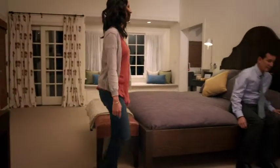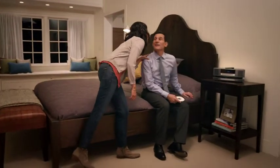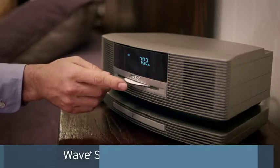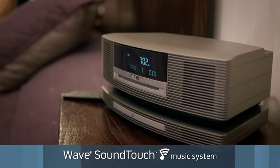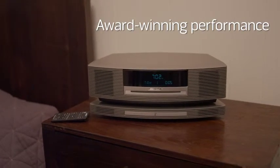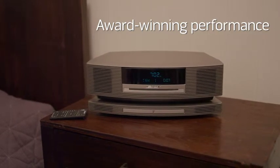Enjoy full, natural sound from a versatile system that plays all your music sources. With the Wave SoundTouch music system, you can play CDs and AM-FM radio and listen to streaming music at the touch of a button. This compact system delivers award-winning performance that can fill a room.